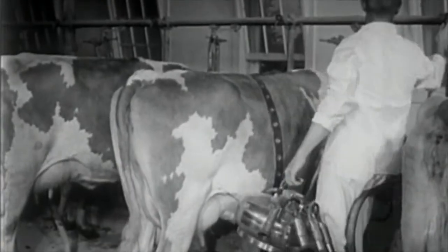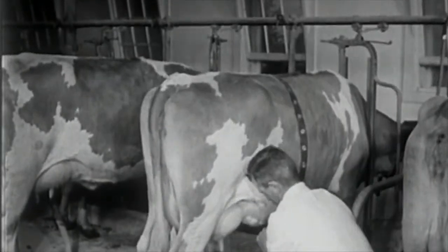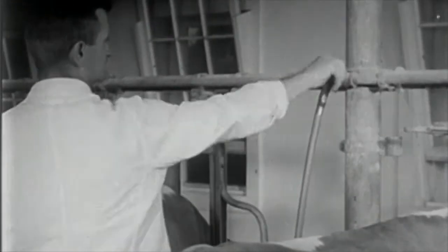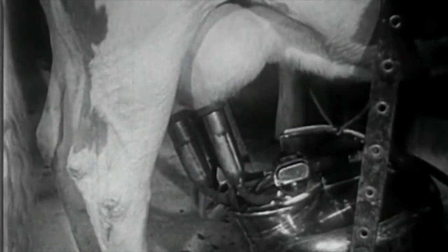On many farms, the milking is done with a milking machine, which is a pump creating a low vacuum. The vacuum draws the milk off into an airtight container. With such equipment, a large number of cows can be milked in a short time.